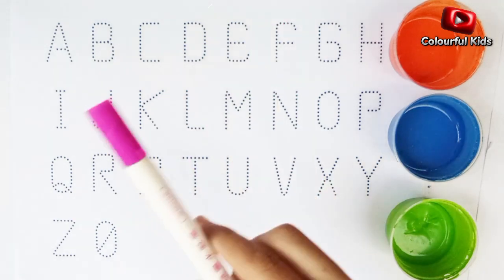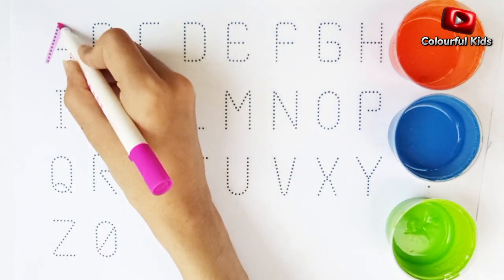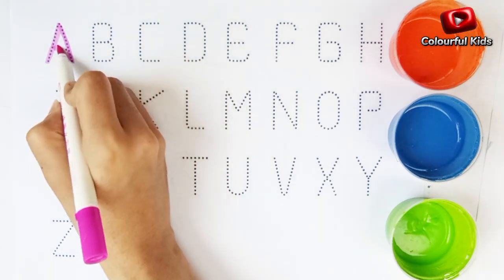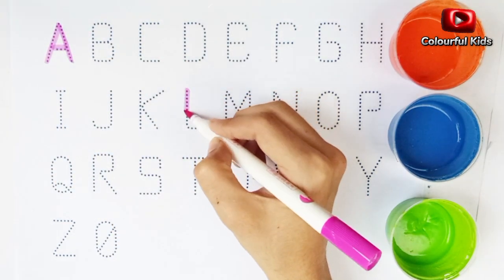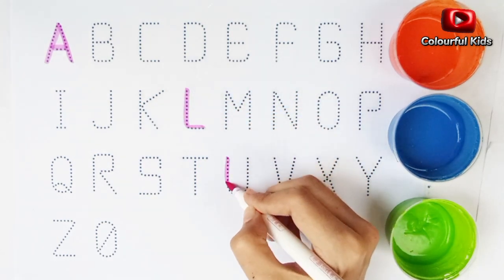Pink color. Let's trace. Alphabet A. Alphabet L. Alphabet U.